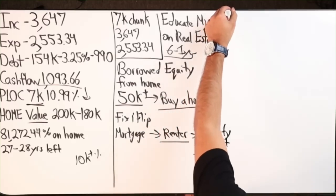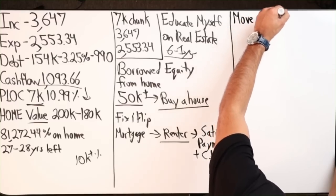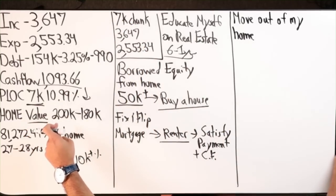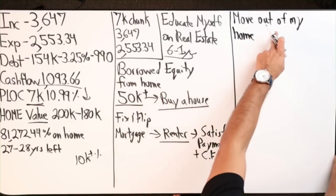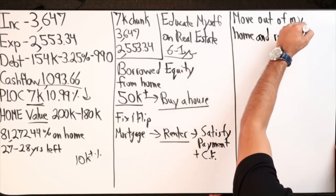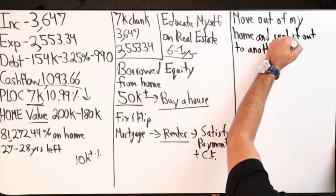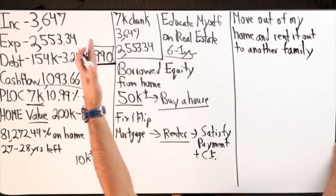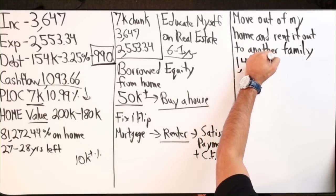In addition to all this, what I would do personally is move out of my home — the home I've been paying down on — and rent it out to another family. Could that work? Let's say your home could rent for maybe $1,400 or $1,500.